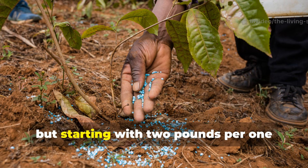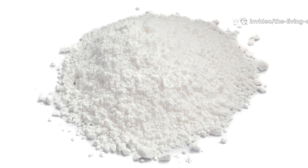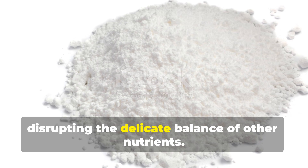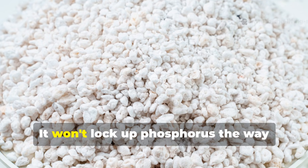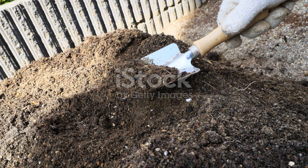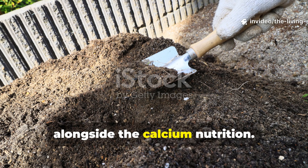Application rates vary by soil type, but starting with 2 pounds per 100 square feet for clay soils or 1 pound per 100 square feet for sandy soils provides a solid baseline. The key advantage of gypsum lies in its ability to improve calcium levels without disrupting the delicate balance of other nutrients. It won't lock up phosphorus the way lime can, and it actually helps remediate sodium-affected soils by displacing sodium from clay particles. For gardens dealing with heavy clay or compaction issues, gypsum provides structural improvement alongside the calcium nutrition.